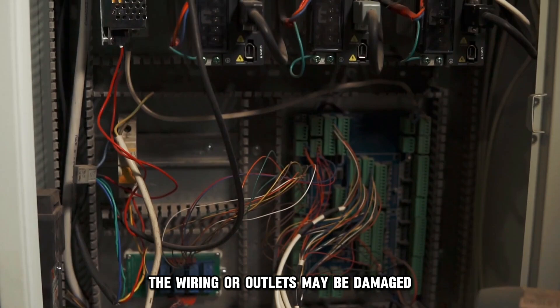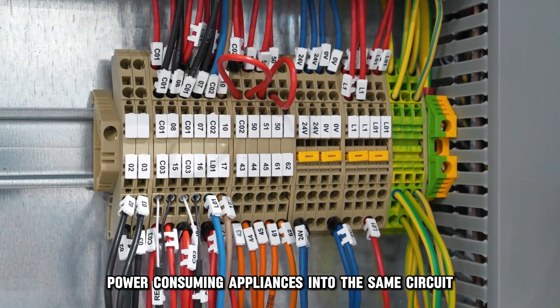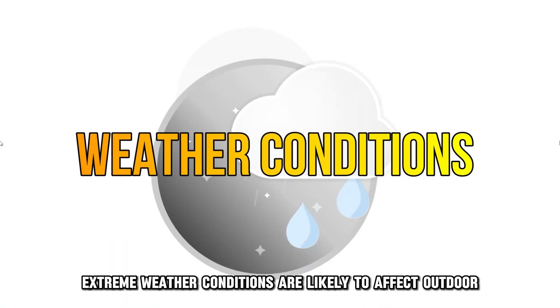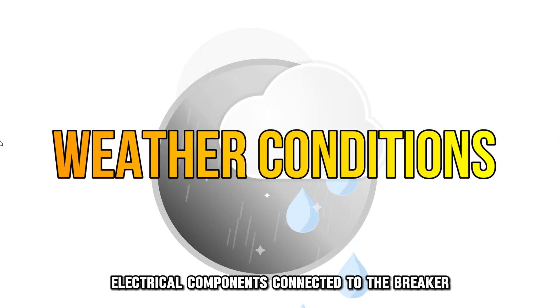The wiring or outlets may be damaged. You may have plugged your high-power consuming appliances into the same circuit as the other appliances. Extreme weather conditions are likely to affect outdoor electrical components connected to the breaker.